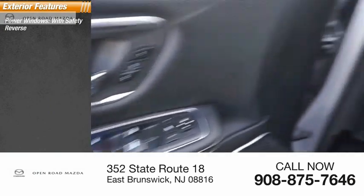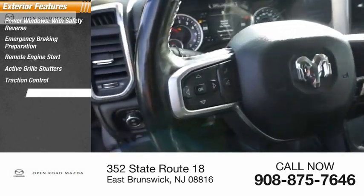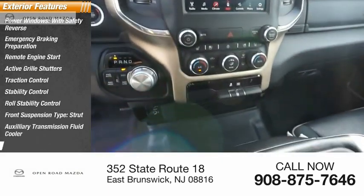Power windows with safety reverse. Emergency braking preparation. Remote engine start. Active grille shutters. Traction control. Stability control. Roll stability control. Front suspension type: strut. Auxiliary transmission fluid cooler. Braking assist.